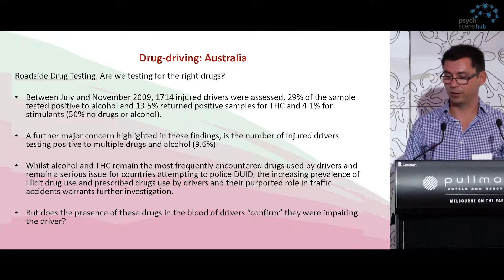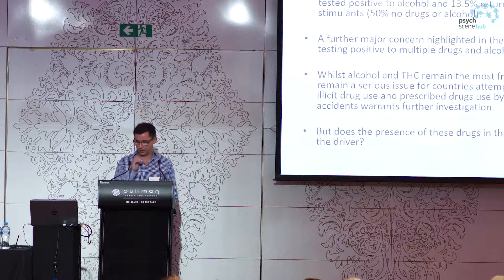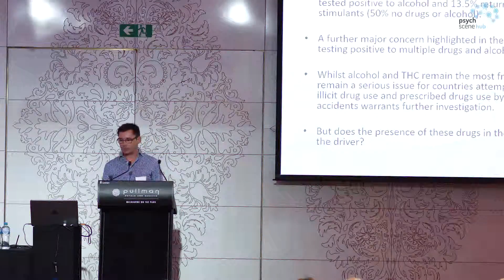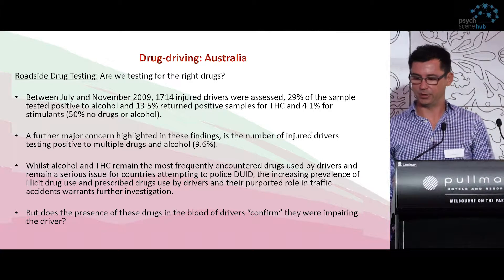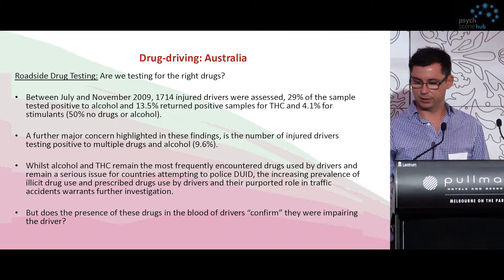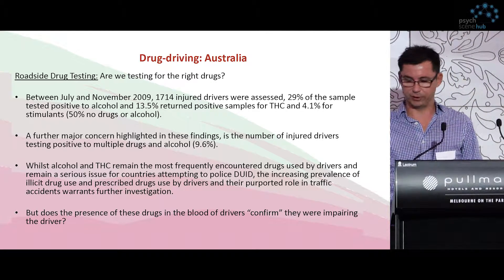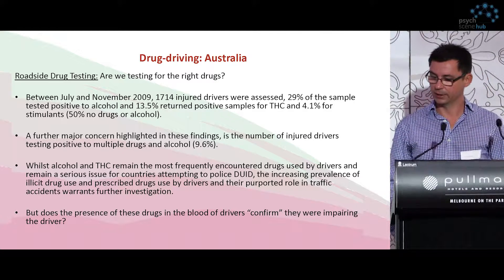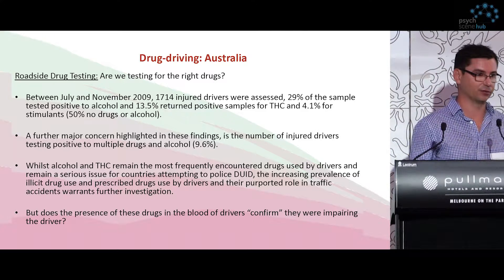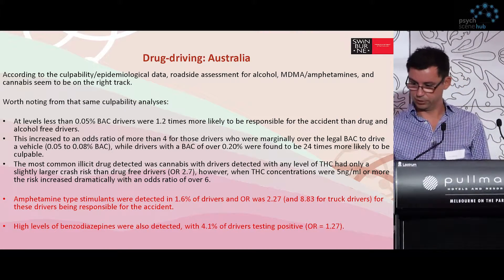The next real question is, are we testing for the right drugs? Back when saliva testing for the roadside was being piloted at our lab, there was a culpability study run nationally here in Australia looking at 1,700 injured drivers. 29% of the sample tested positive to alcohol, 13% testing positive to THC, and 4% to stimulants, and 50% of those involved in these accidents had no drugs or alcohol. About 10% had multiple drugs in their system, which would suggest that the appearance of these drugs contributed to their involvement in the accident. But we can't really attribute that unless we look at the culpability analyses.